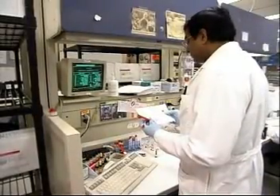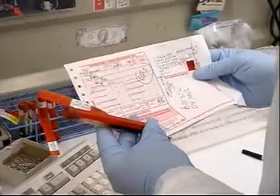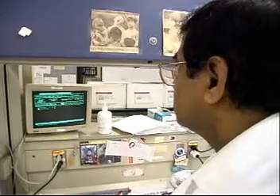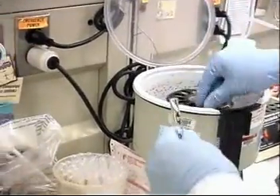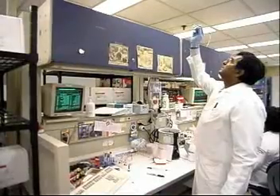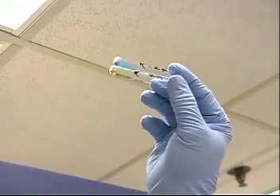Phlebotomists prepare blood samples, follow careful instructions in performing manual tests and operate automatic analyzers. They rely on analytical judgment and the ability to work under pressure, paying close attention to crucial changes in color or numerical readouts.